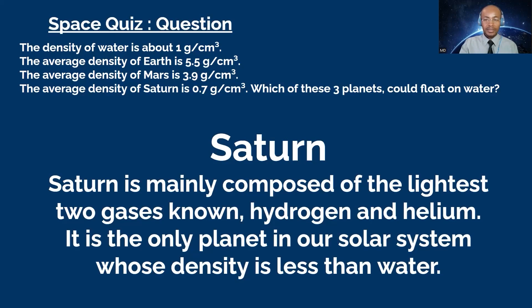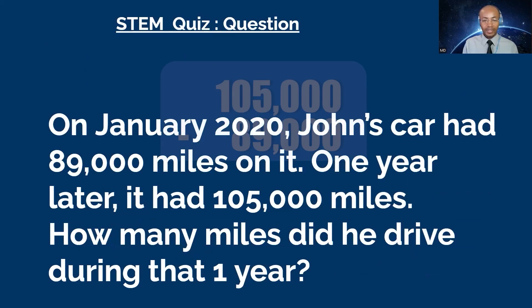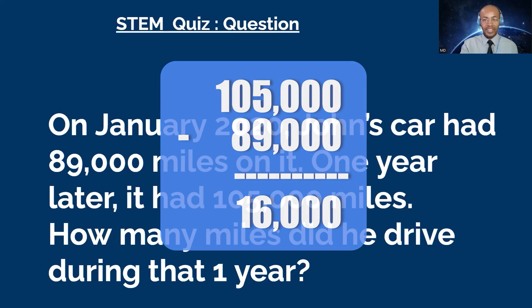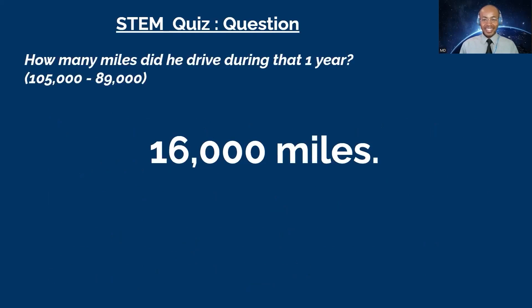Next question goes to Tonight. In January 2020, John's car had 89,000 miles on it. One year later it had 105,000 miles. How many miles did he drive during that one year? Tonight: 16,000. Is that your final? Yes. Correct! Well done!